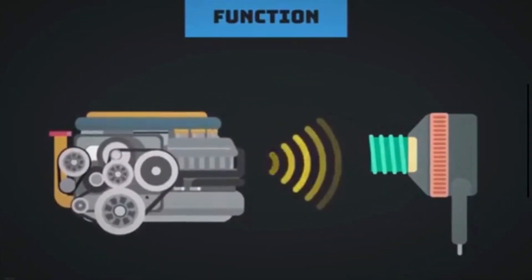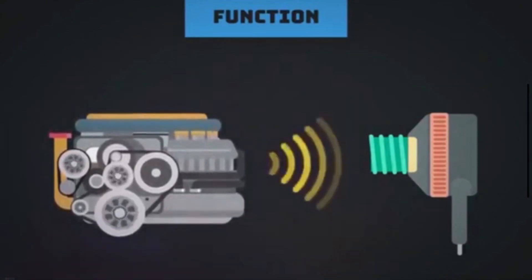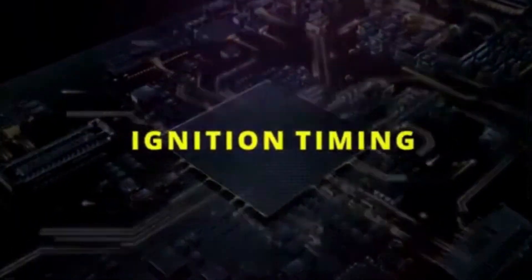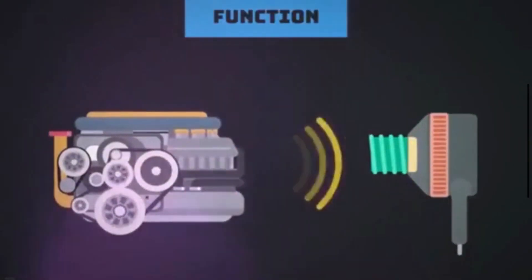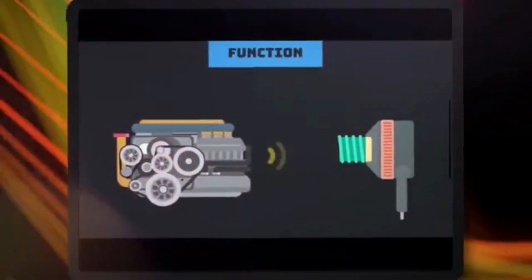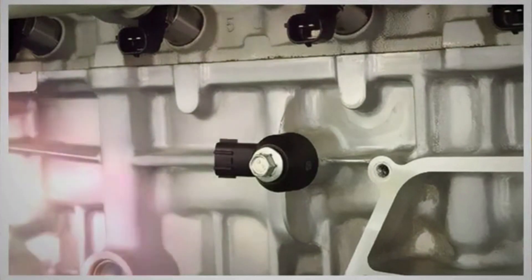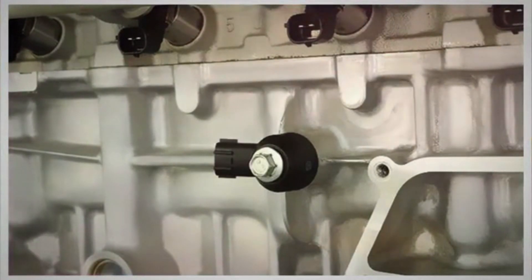A knock sensor is one of the most important parts of the vehicle. The main purpose of the knock sensor is to detect abnormal combustion phenomena, known as engine knock or detonation, and provide feedback to the engine control unit. The knock sensor is located on the outside of the engine block. It is designed to record knocking noise in all engine operating states in order to prevent engine damage.